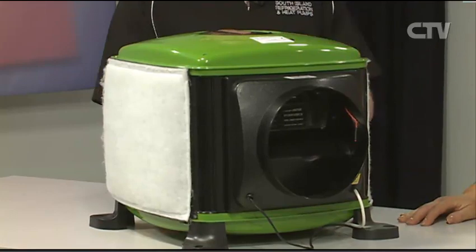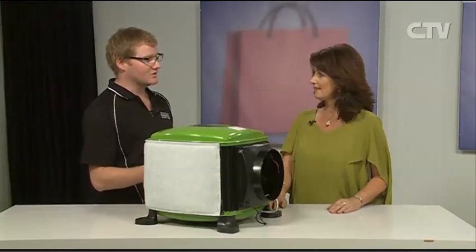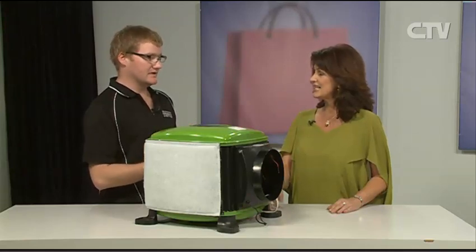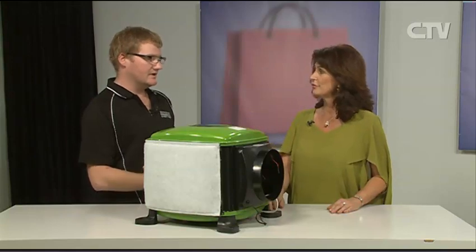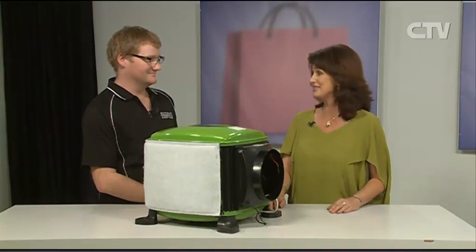Double glazed houses are almost worse because you don't actually see the moisture and they're so vacuum-packed tight that it has no way to get out. Each person in the house creates on average 47 litres of water per week — and some mornings when I wake up I think, why did I have to breathe last night? But it is a necessity.